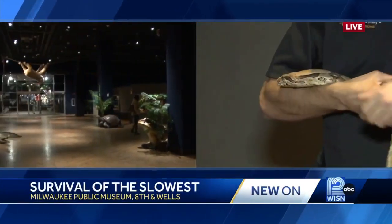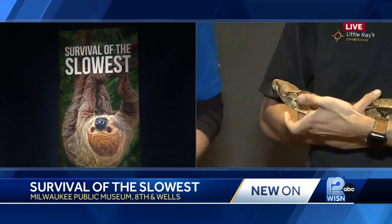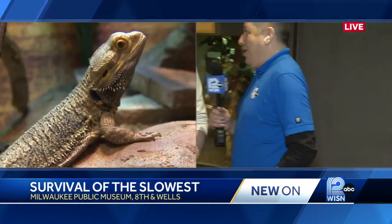Oh, look at Ka here — just a beautiful animal. Thank you for bringing him out. Super unique and very, very cool exhibit. Tell us a little bit more. Thanks again for coming.